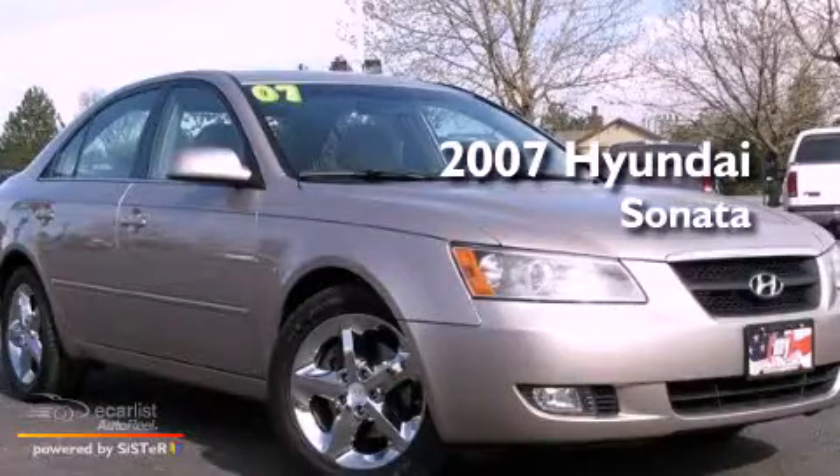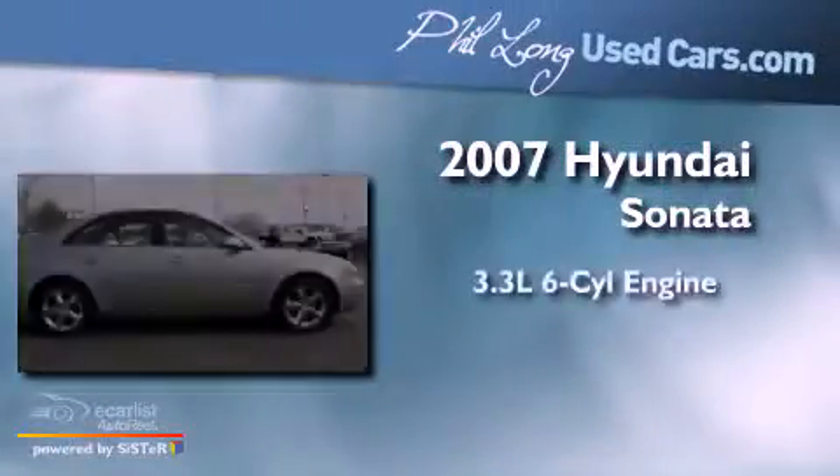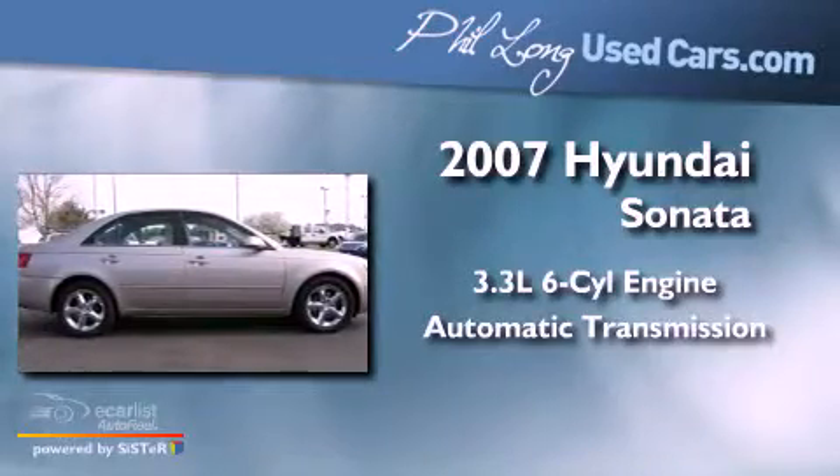This is a 2007 Hyundai Sonata. It has a 3.3-liter, six-cylinder engine and an automatic transmission.